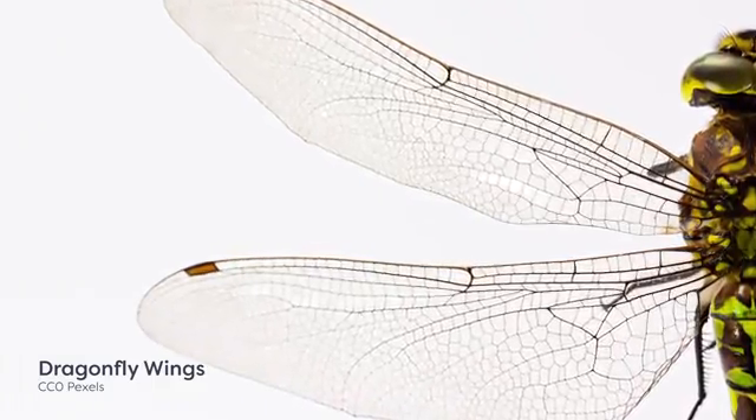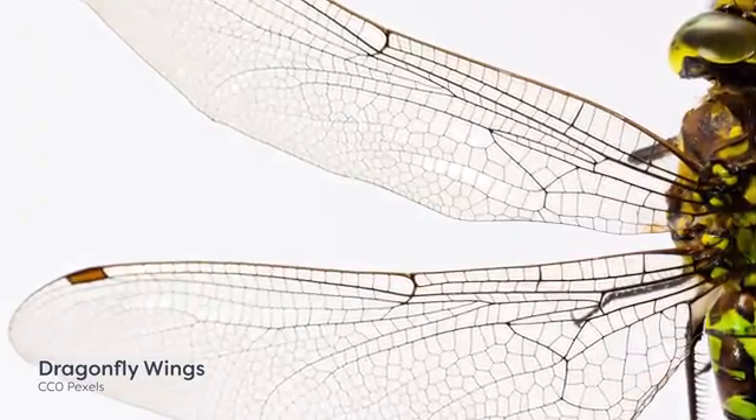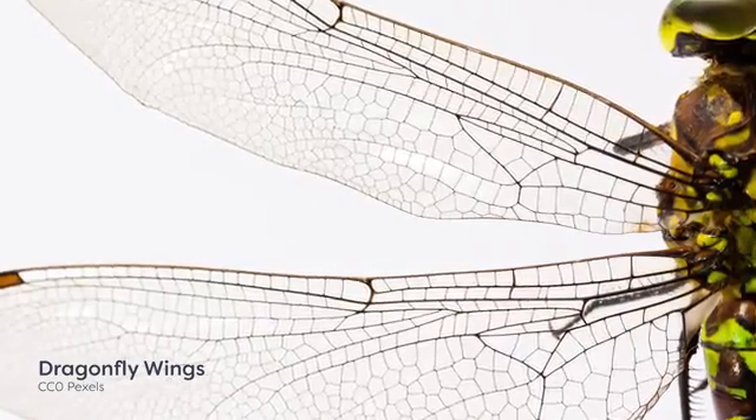Just as insect legs have been modified over evolutionary time, wings of different insect groups have also been adapted and specialized for purposes other than flight.